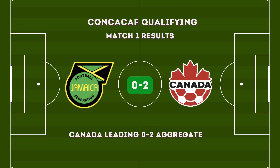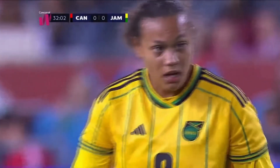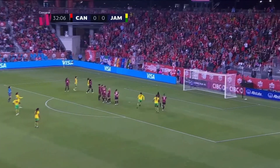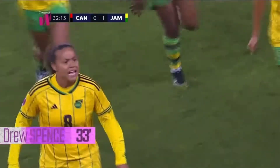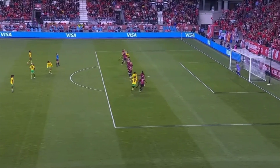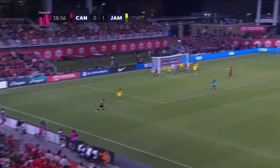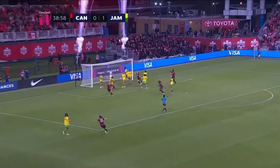With Canada securing a win in the first match 2-0, they lead Jamaica in aggregate goals two to none. Match Day Two will determine who qualifies for the Olympics — in order for Jamaica to book their ticket, they have to win and score more goals than Canada already have. This do-or-die game in Toronto started off with a glorious free kick goal by Drew Spence in the 33rd minute — what a way to silence the Canadian crowd. But just six minutes later, Canada comes back with a wide open header in the 39th minute to tie it up 1-1.